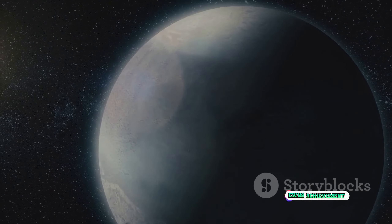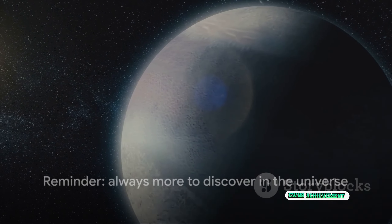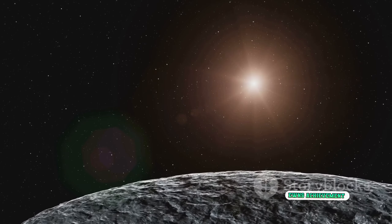The Kuiper Belt — a frontier that pushes the boundaries of our knowledge — is a reminder that there's always more to discover and that the universe is full of surprises. Who knows what we'll find next in this distant, icy realm.